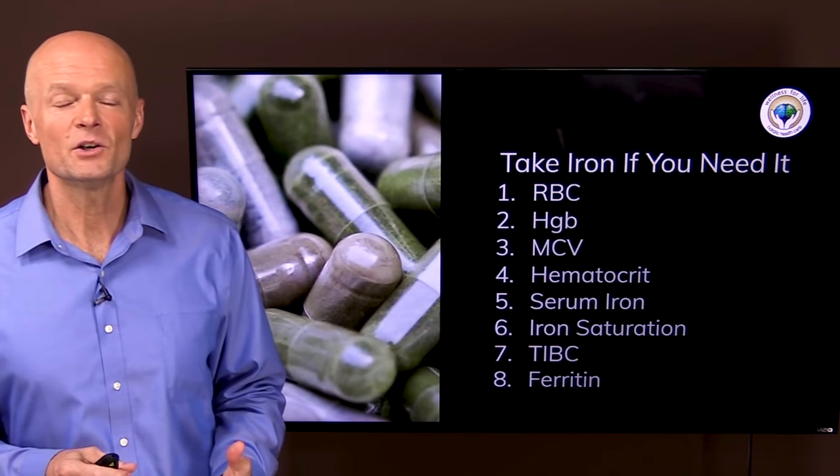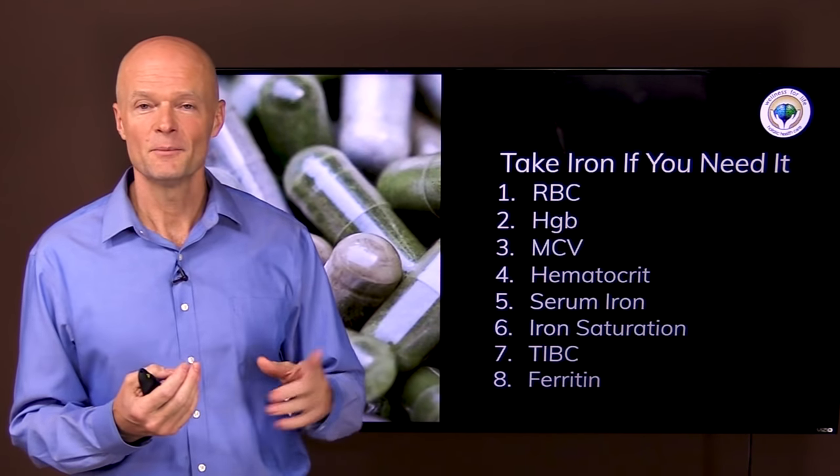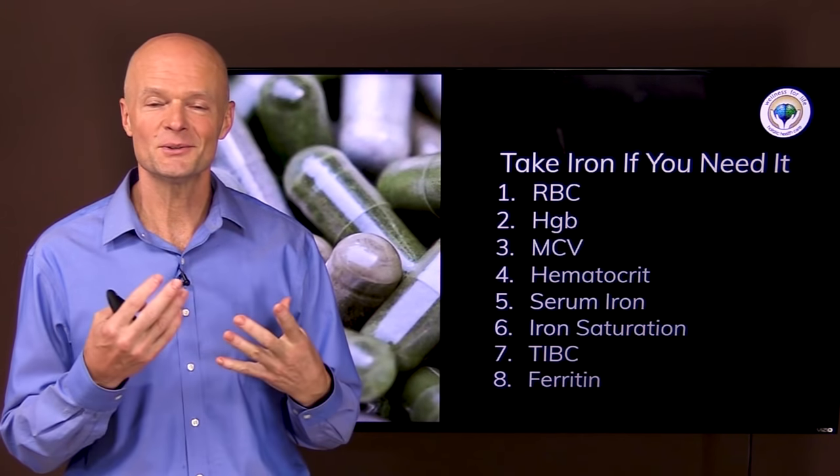If you are anemic and you need iron, taking a good quality source could tremendously increase your health and quality of life. But if you don't actually need iron and you take it, it could set you up for a heap of trouble. Thank you so much for watching.